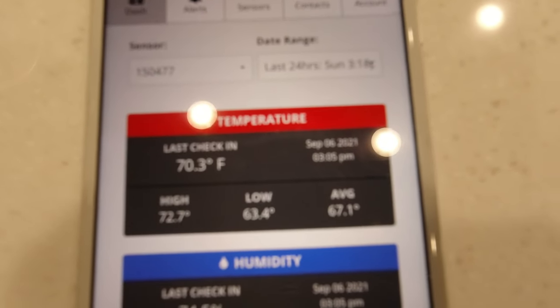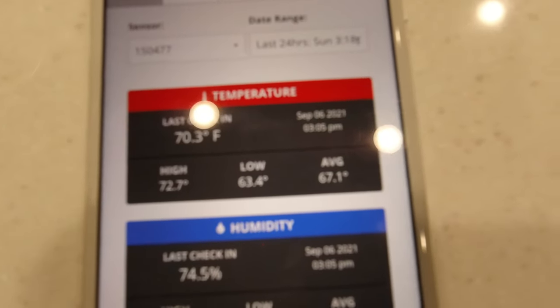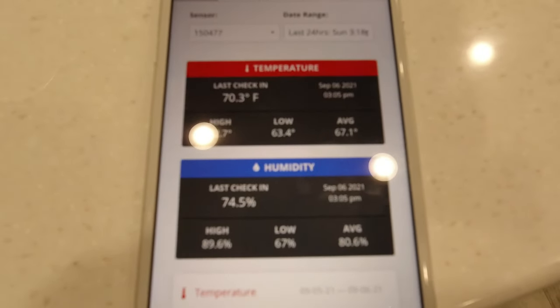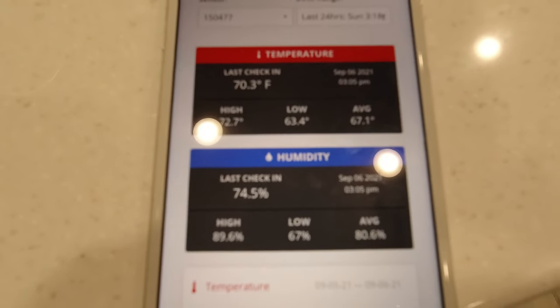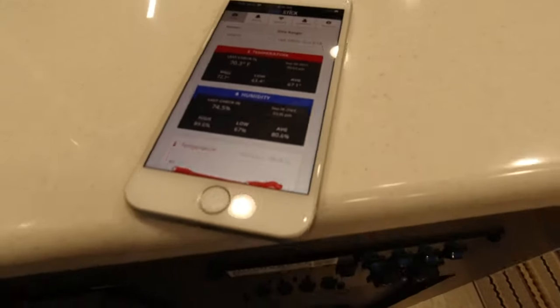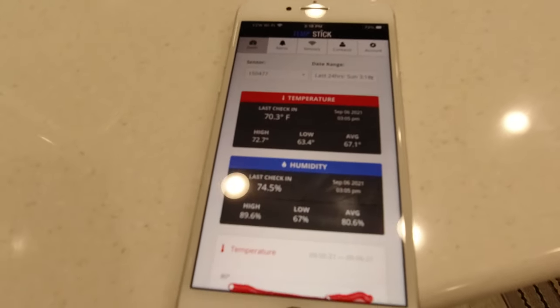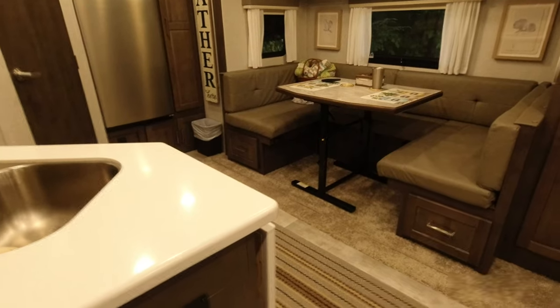That way I can come back and check if my air conditioner is working, because we don't want to leave Stella in a very hot camper if we go to the pool or grocery store. If you have pets, you need a temperature monitoring system of some sort. By connecting it to the Wi-Fi Ranger, we don't have to reset up the Temp Stick every time we go to a new campground.